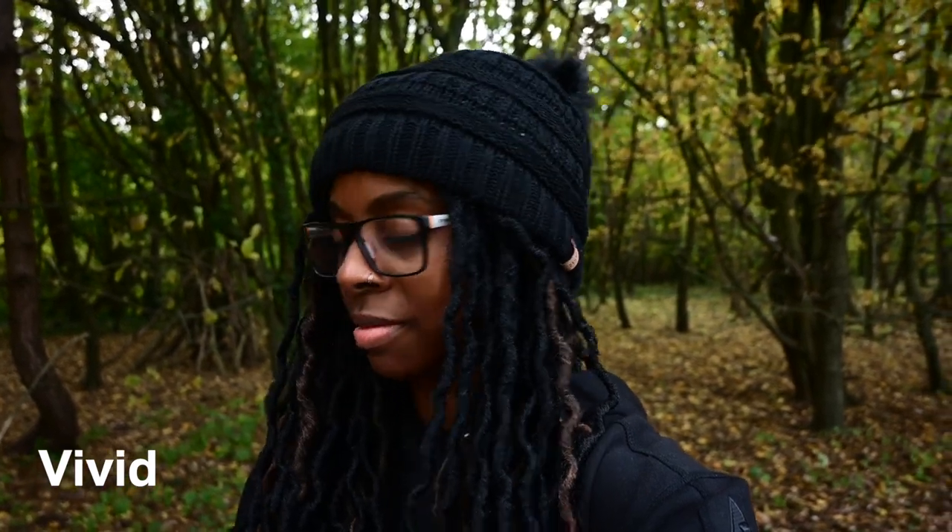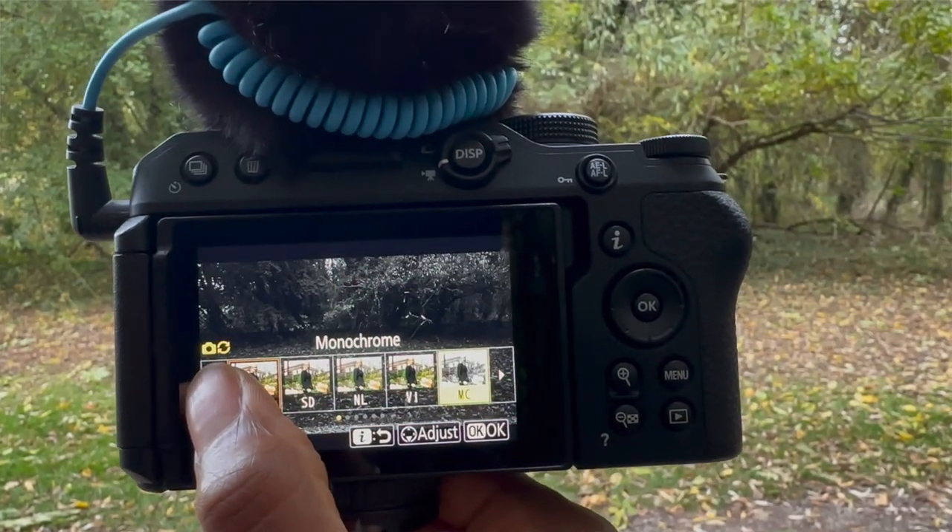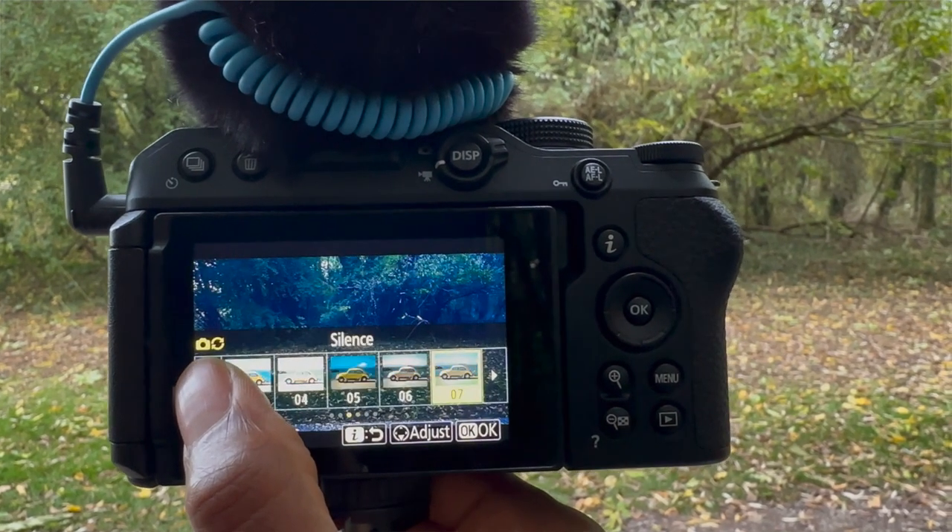There are also some creative profiles as well, so if you want to do something a bit different with your footage then you've got some creative colour profiles in there too.